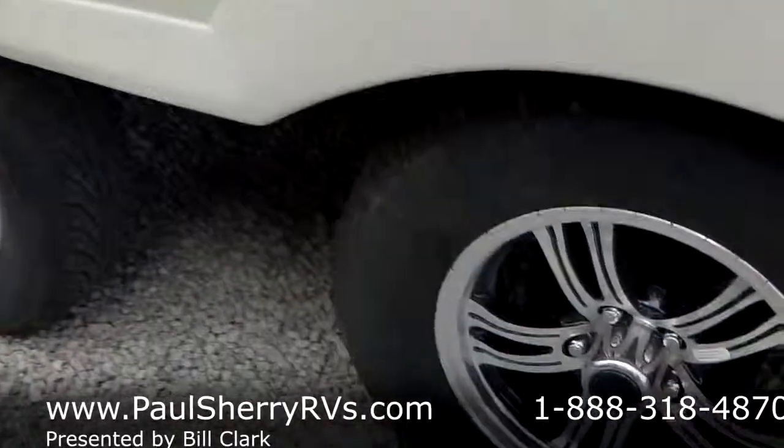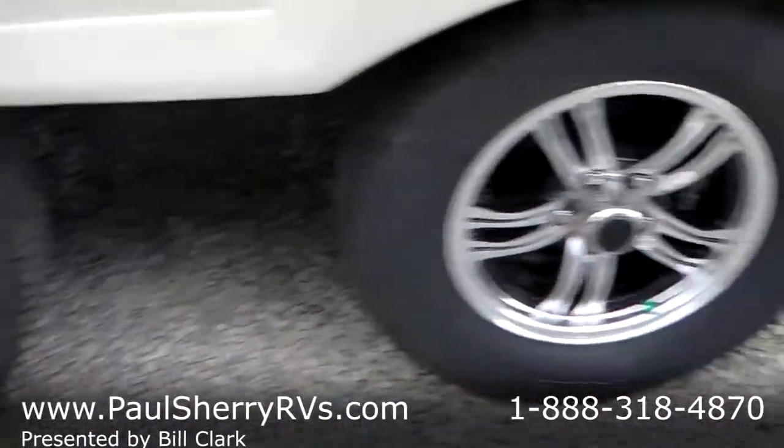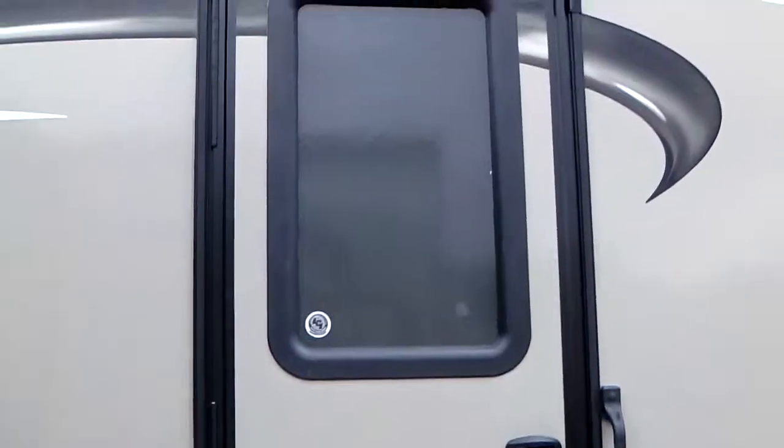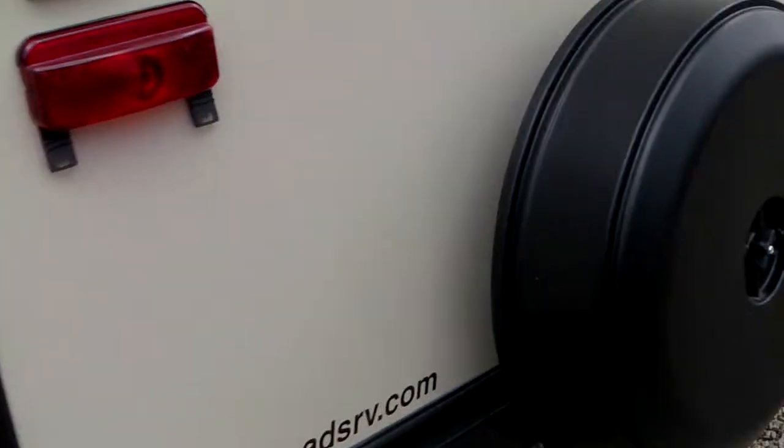All Sunset Trails have the Secure Stance — that's the spread axle design that gives you a real secure tow down the road. The 270BH has an opposite side rear door out of the bathroom. Here is the outside shower, right over by your dump station — conveniently located. You can see the barrel-shaped roof in that picture. Bumper spare tire.